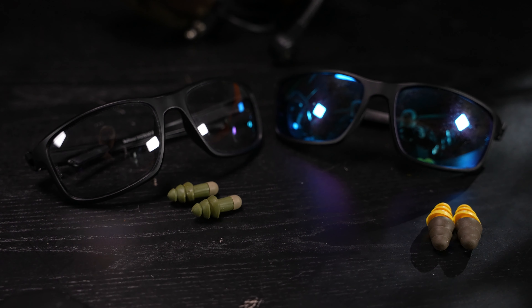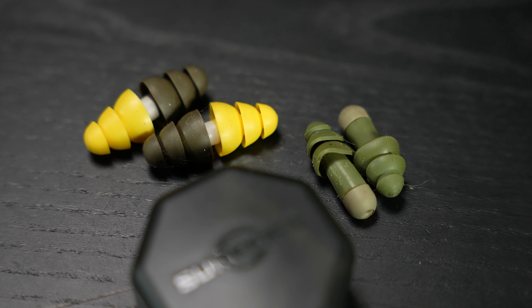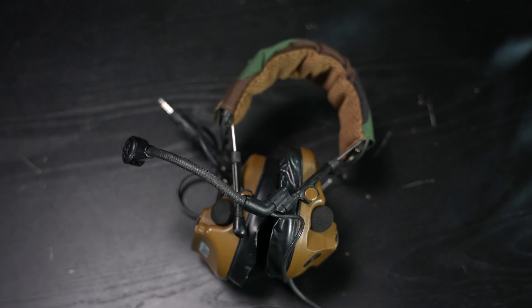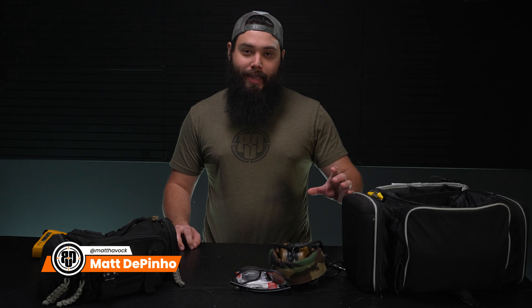The first thing on the list is eyes and ears. Hopefully you already have this in your range bag, but do you have extras? Every time I go to the range my buddies always forget either their eyes or ears. My friend behind the camera forgets his ear pro every single time — I have an ear pro case with his name on the side of it. Don't forget your eyes and ears for yourself, and bring some for the homies.